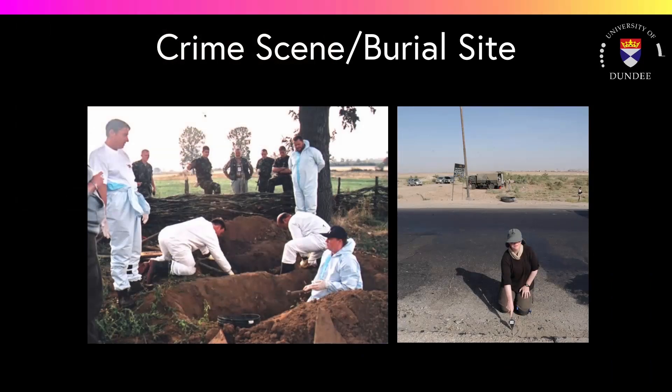Forensic anthropologists will work with the police, forensic archaeologists and other experts at the crime scene, or indeed the burial or deposition site. Forensic anthropologists have a prominent role to play, especially if the remains are what are called surface scatter and are not buried. The bones may be moved quite some distance because of animal scavenging activity, and may be quite difficult to spot due to weathering of the bone through exposure to the elements.